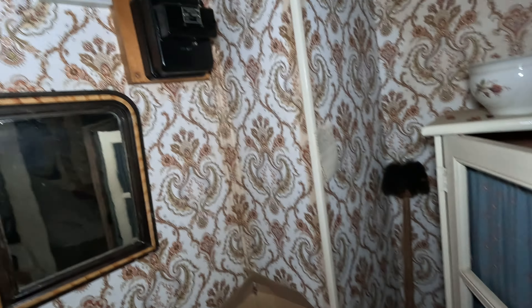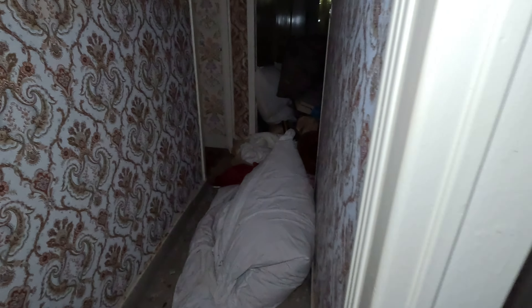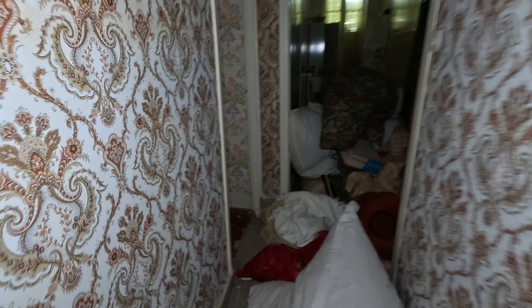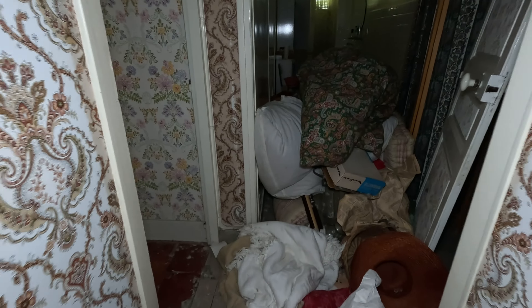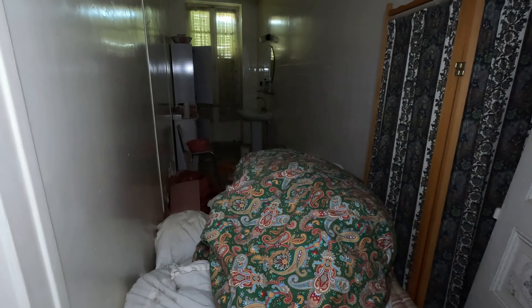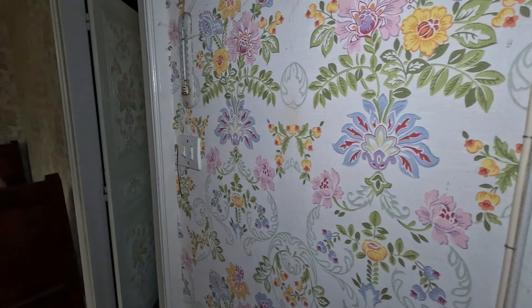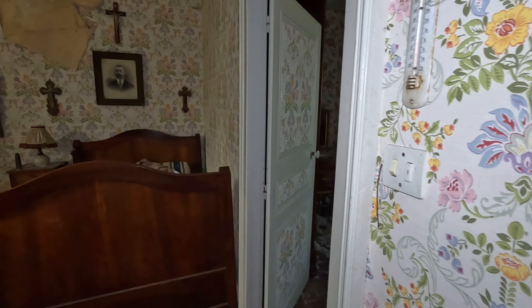There's a lot of trash. All electricity — but the electricity is not working anymore here. There was the toilet of the house. Oh, this is full of mess. It's like a second bathroom or something. Take a look at this room.